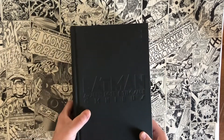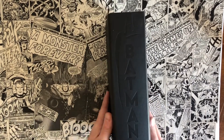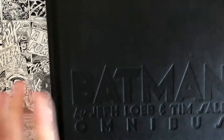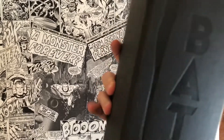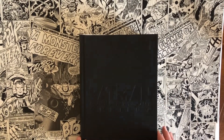Jeff Loeb would go on to revisit the Dark Knight, the Caped Crusader, with different creators. One thing I'm not in love with is the cover design — it does have that embossed Batman Jeff Loeb, Tim Sale Omnibus spine, embossed with more Batman insignia and DC on the back. I wish it had a wraparound cover. I think especially with Tim Sale's artwork that would make for a really good piece.